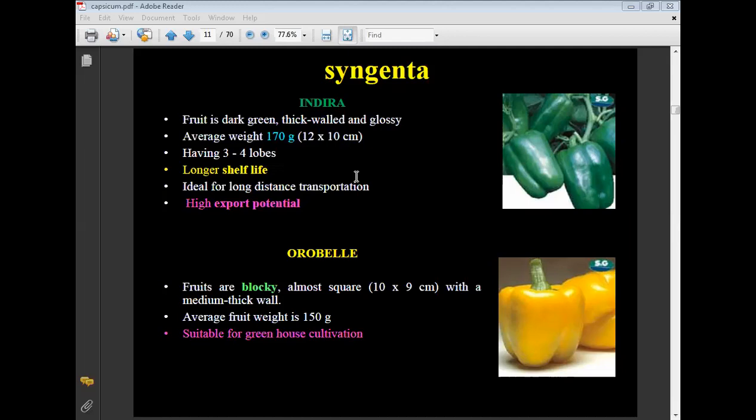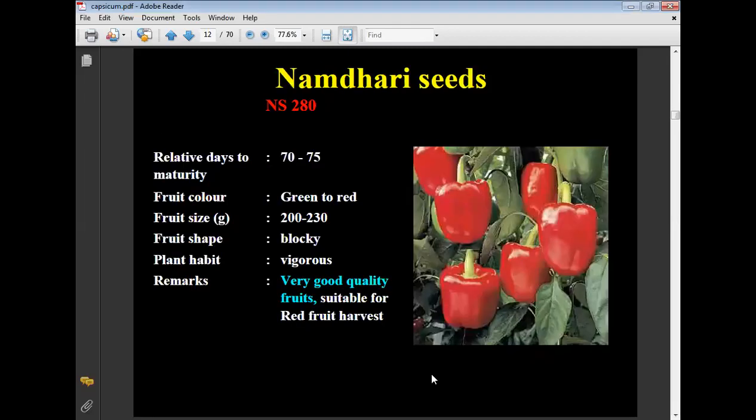Aurobeli: fruits are blocky, almost square, 10 by 9 cm with medium thick wall, average fruit weight 150 grams, suitable for greenhouse cultivation. Namdhari Seeds NS 280: relatively short duration variety with days to maturity of 70 to 75 days.